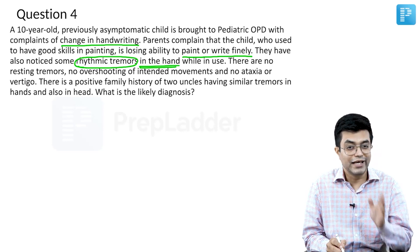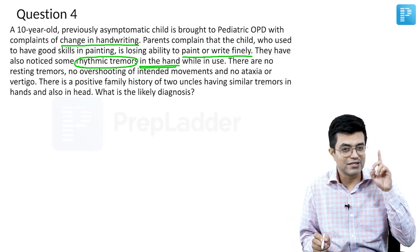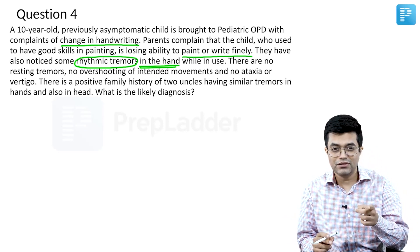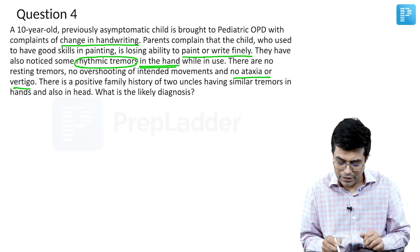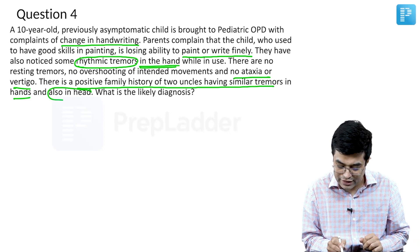There are no resting tremors — they are present only when the child is writing. There is no overshooting of intended movements. Overshooting of intended movement is a feature of cerebellar disorder — dysmetria. And there is no ataxia or vertigo, which again points towards no cerebellar involvement. There is a positive family history of two uncles having similar tremors in the hands and also in the head.